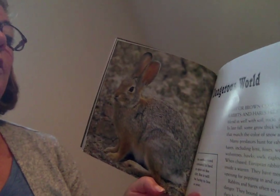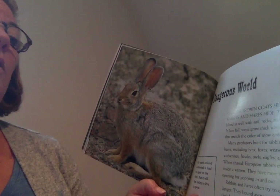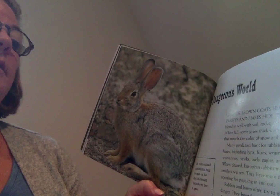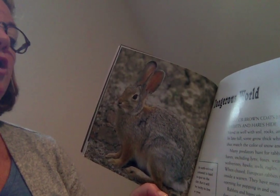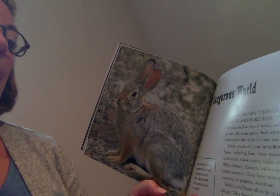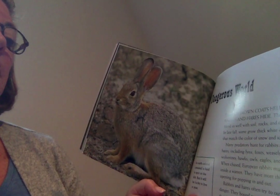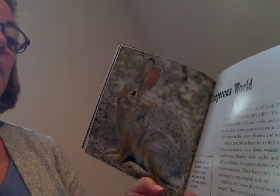Dangerous world. Gray or brown coats help rabbits and hares hide — the animals blend in well with soil, rocks, and dry grass. In late fall, some grow thick white coats that match the color of snow and ice. Many predators hunt for rabbits and hares, including lynx, foxes, weasels, wolverines, hawks, owls, eagles, and snakes.